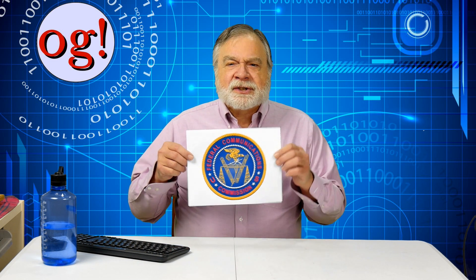Every amateur radio operator has some connection to the Federal Communications Commission, as this is the independent agency of the United States federal government that issues licenses as well as creating and enforcing regulation. Viewer James Nunn asked about the symbolism in the FCC seal.